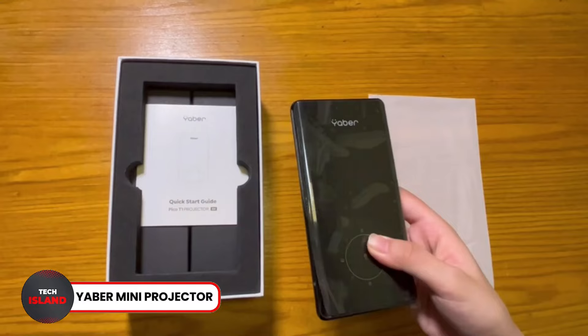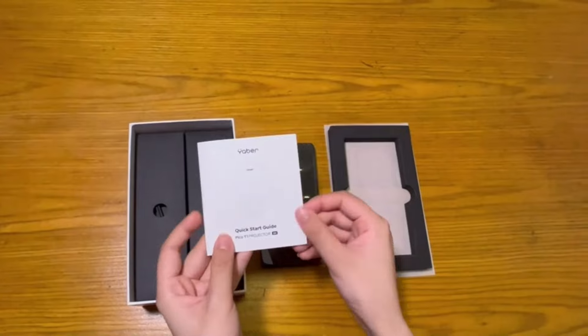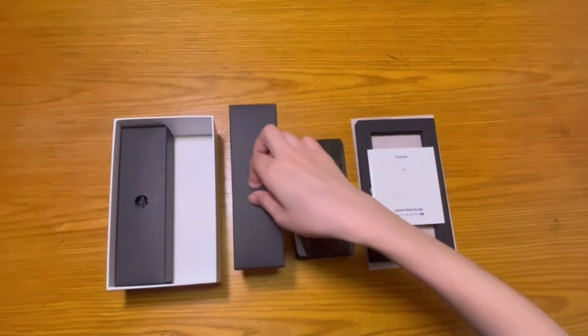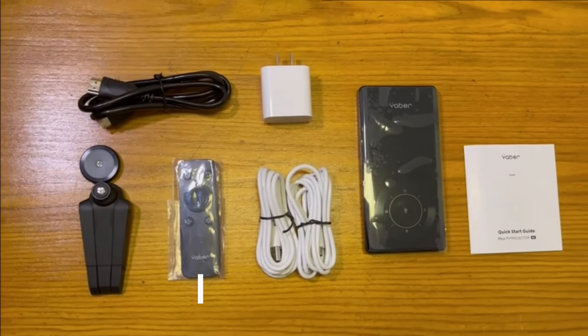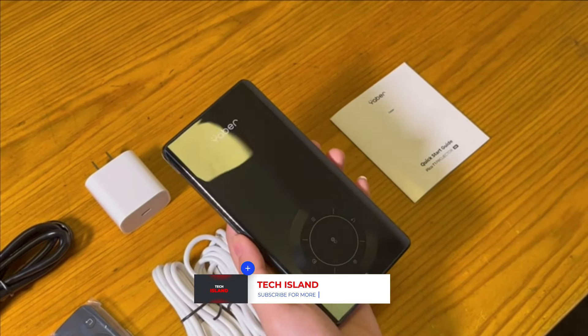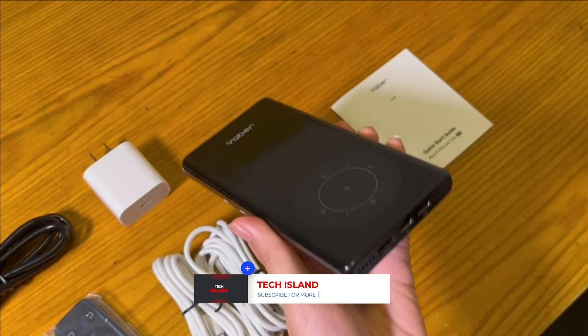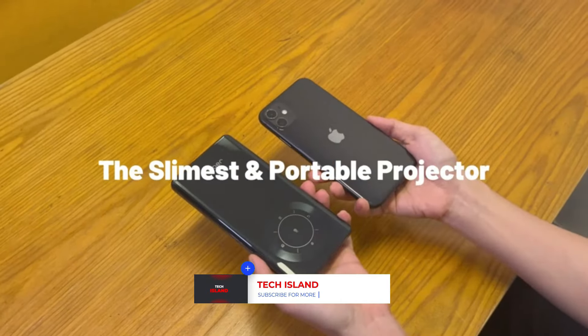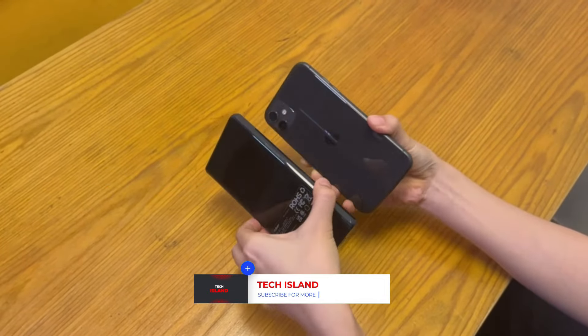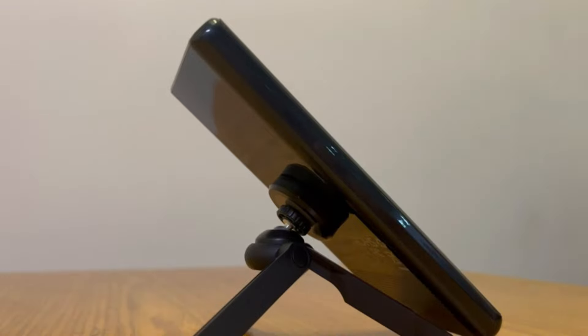Number 26: Yeaber Mini Projector. Speaking of phone accessories, check out the Yeaber Mini Projector — a fully functional mini projector that fits in your pocket. It has a built-in speaker that provides high-quality sound. Plus, it is compatible with all kinds of devices. This tool is not just a projector either, as it also functions as a power bank — a must-have for any phone user. That's it for today.